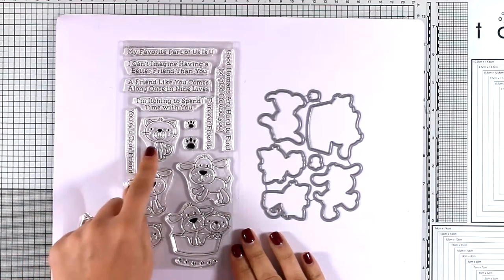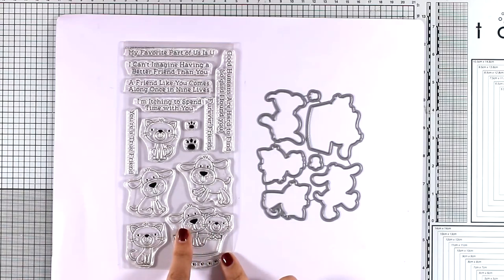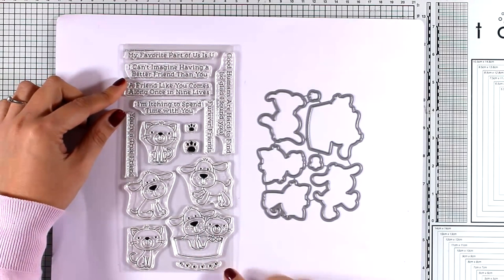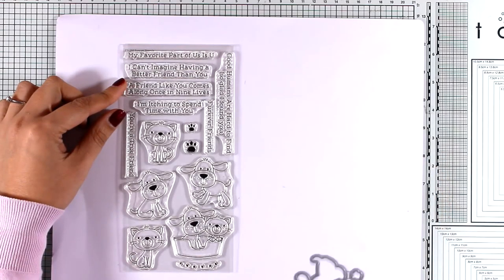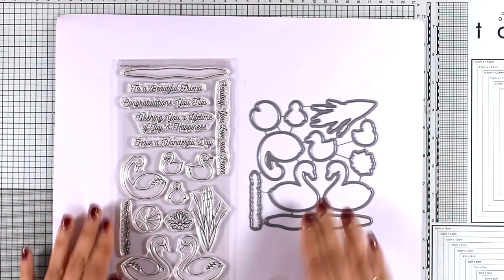This is the Forever Friends stamp set. You get many cats and dogs along with two of them inside a basket. You also get lots of sentiments to go along with these designs, as well as matching dies if you want to cut them out and pop them on your cards.